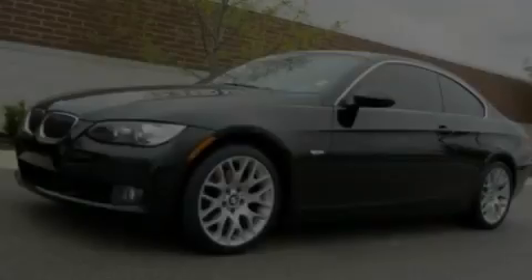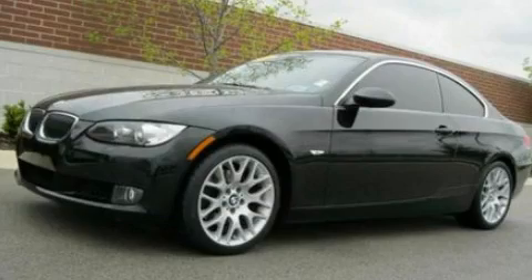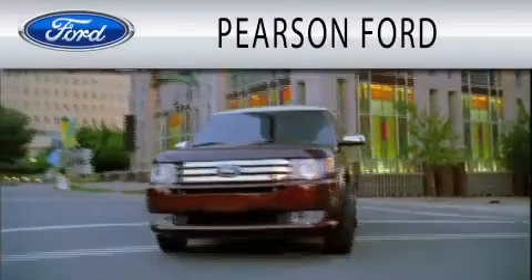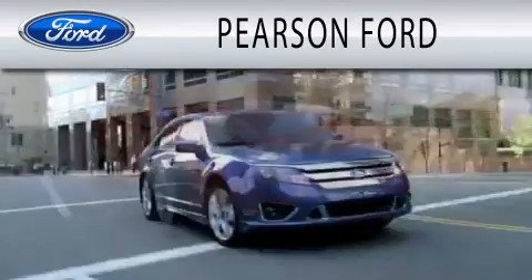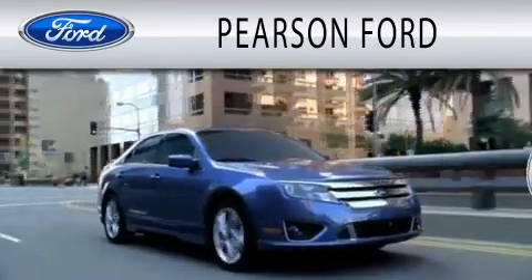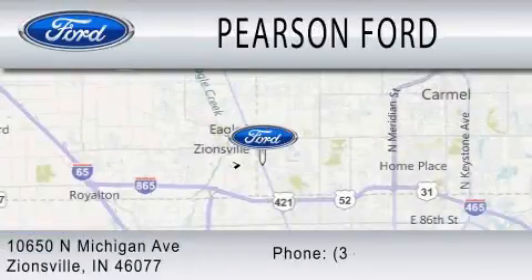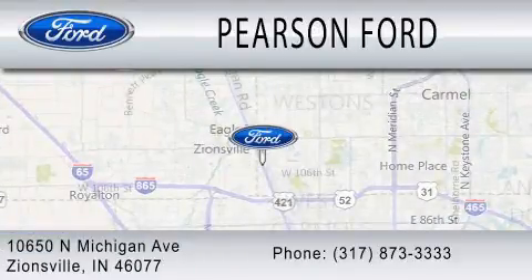Stop by today and test drive this vehicle for yourself. Pearson Ford is dedicated to doing everything possible to ensure that the experience you have selecting your next vehicle is as pleasant as possible. We're located at 10650 North Michigan Road in Zionsville.